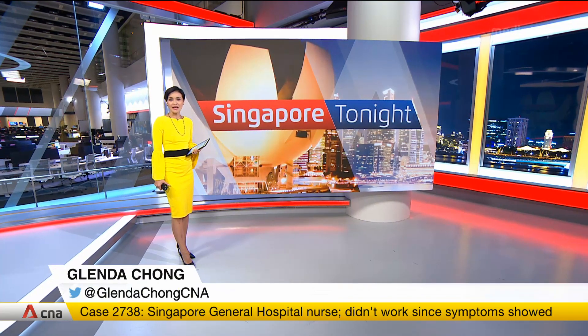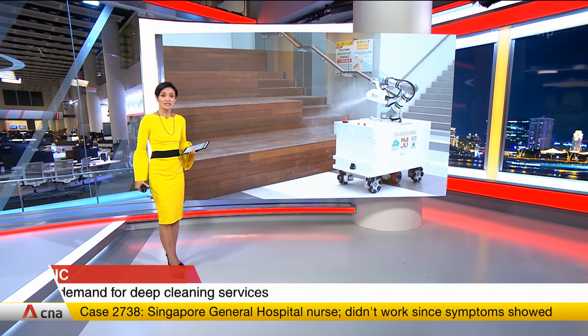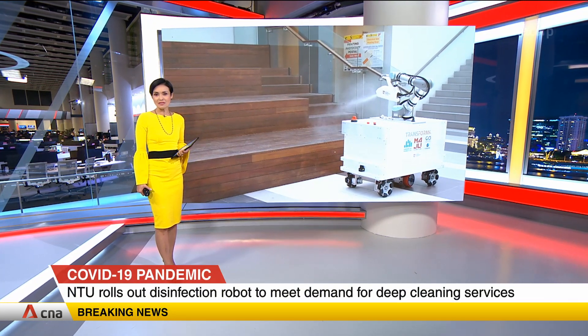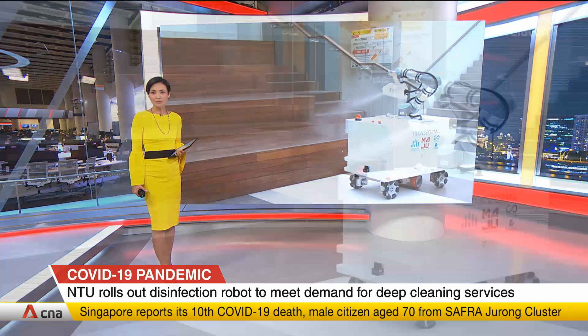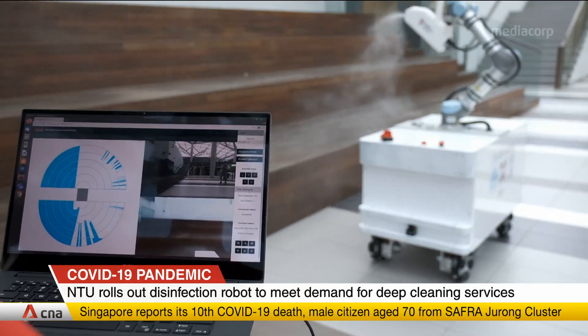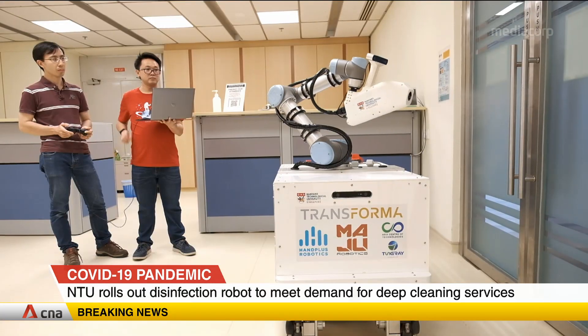Nanyang Technological University has developed a robot that can disinfect large surfaces quickly, to meet growing demand for deep cleaning services amid a manpower crunch. Called the Extreme Disinfection Robot, it is able to disinfect large surfaces and various shapes in seconds.